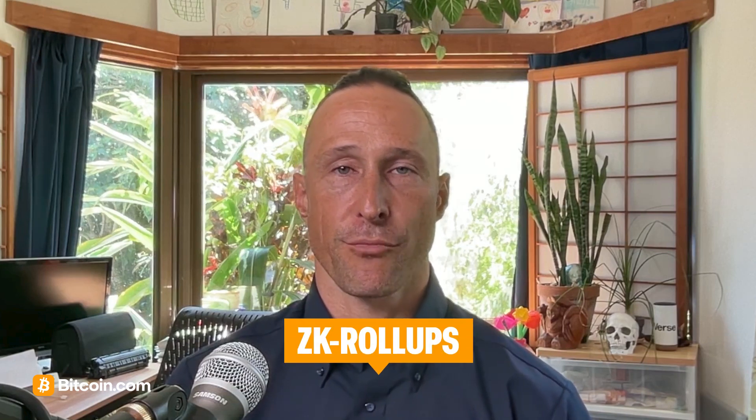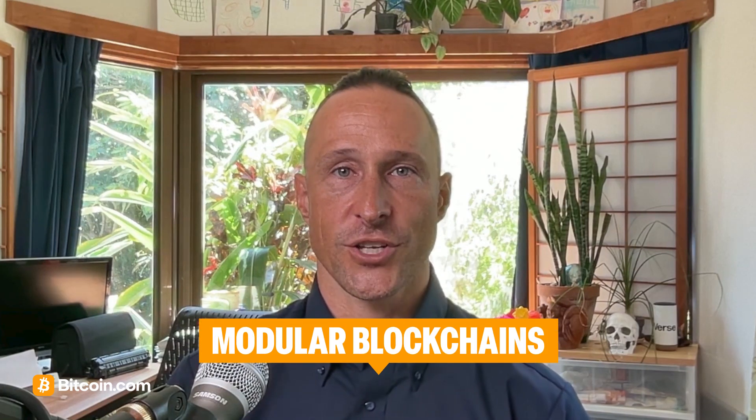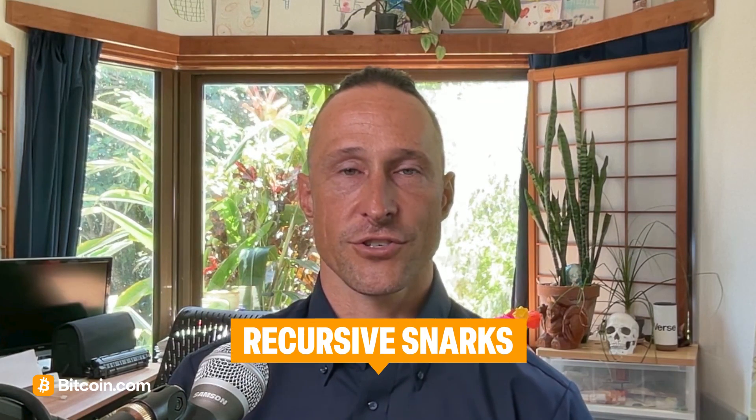Fractal Bitcoin also touches on ideas like ZK roll-ups, which compress many transactions into a single proof; modular blockchains, which separate execution and consensus layers; and recursive snarks, which are advanced cryptographic tools enabling proofs within proofs.